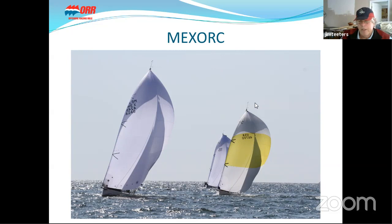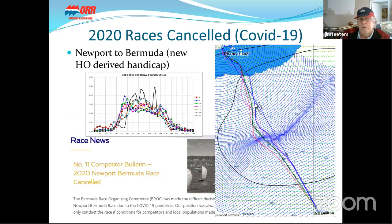Here's a nice sunset picture of boats coming across the finish line. Unfortunately with the COVID-19 crisis, a number of races have been canceled. Newport Bermuda is canceled. TransPAC to Tahiti — what a shame; working with Stan and Alan we derived a handicap for them. California Offshore Race Week has been canceled.